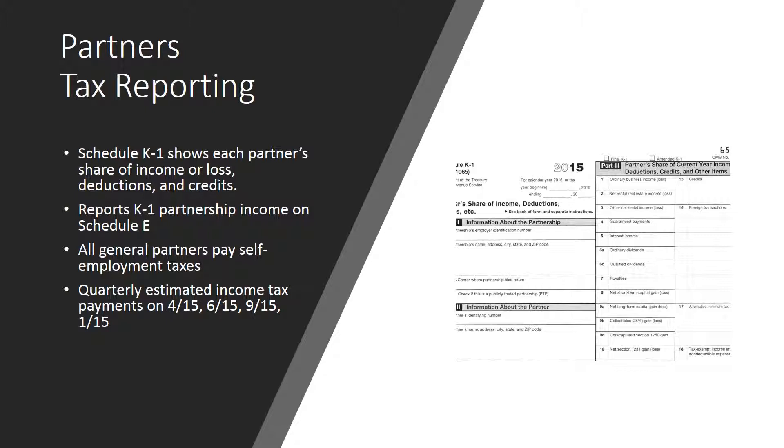At the end of the tax year, each partner's share of business profits or losses is computed and reported on IRS Schedule K-1. This form shows each partner's share of income or loss, credits, deductions, and various other tax items. Each partner reports his or her K-1 partnership income on his or her individual income tax return, Form 1040, using Schedule E. Often there are other figures on a K-1 that pass through from the partnership, such as interest earned on a bank account or dividends from stock owned in another business, which are reported on Schedule B.